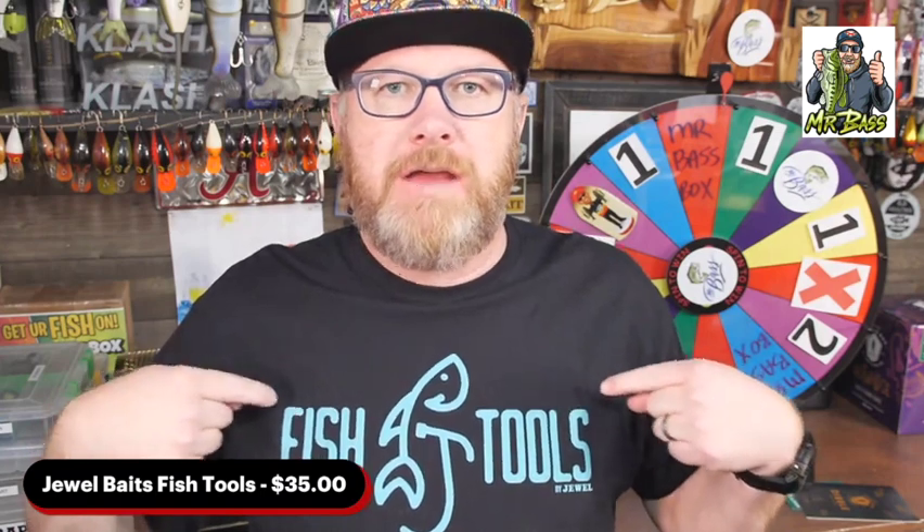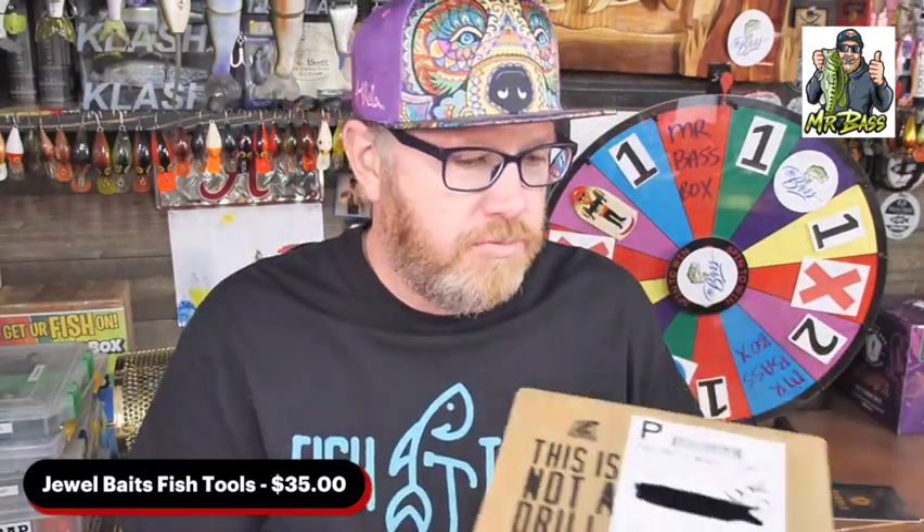Hey, it's Mr. Bass, and guess what? My Fish Tools subscription came in today from Jewel Baits. That's right, here it is. Fish Tools, which is a premium fishing tackle subscription service from Jewel Baits.